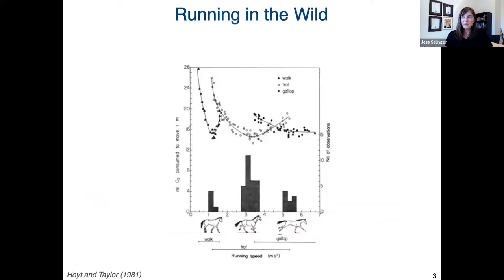This figure, published in 1981 in Nature by Hoyt and Taylor, is probably my all-time favorite figure in any paper, and it largely inspired the study I'm going to talk about today. In this experiment, the authors trained horses to walk, trot, and gallop at a range of speeds on a treadmill — you can see the speeds on the x-axis — and they measured the horse's oxygen consumption or energy consumption shown on the y-axis while walking, trotting, and galloping.